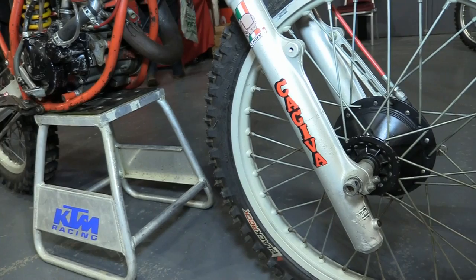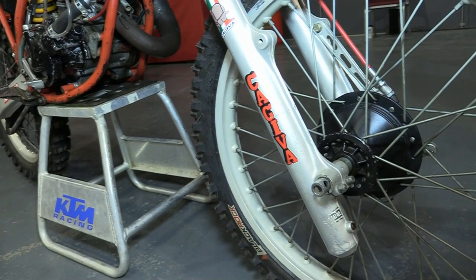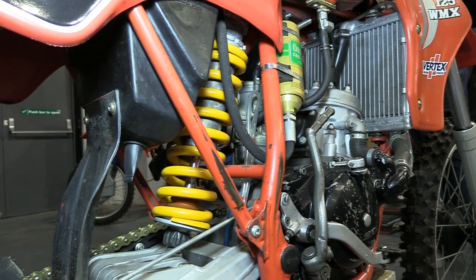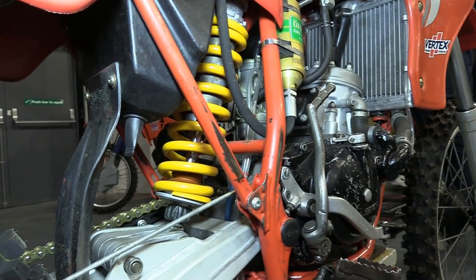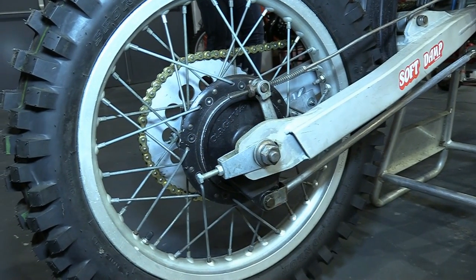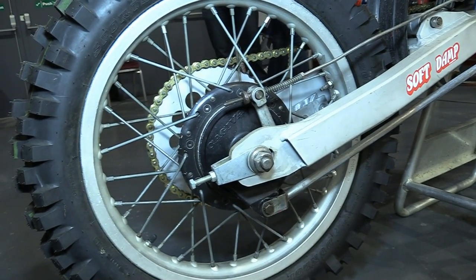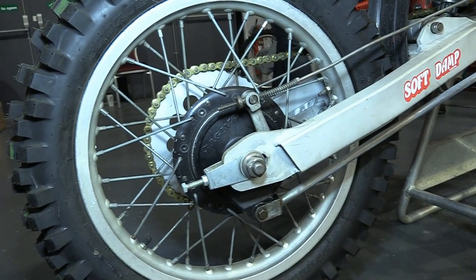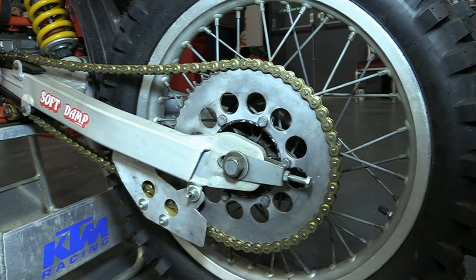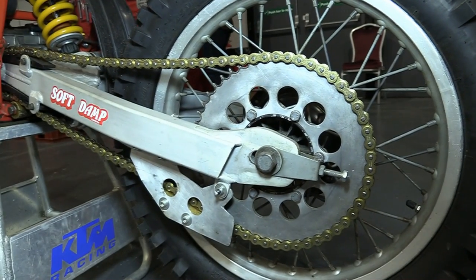The front suspension on our Kajiva would have been either a set of Italian Marzocchi units or possibly Forcella Italia suspension systems, which for the day were quite decent performers at soaking up bumps on rough tracks. At the back end of the bike there was a good quality single monoshock Öhlins setup with a remote gas and oil reservoir fixed onto the outside of the chassis, connected to an alloy swing arm by way of a linkage system. Surprisingly, still old-school drum brakes on an off-road dirt bike for 1983. Kajiva titled their rear suspension system the 'Soft Damp' system, to keep in line with all of the big four Japanese manufacturers.